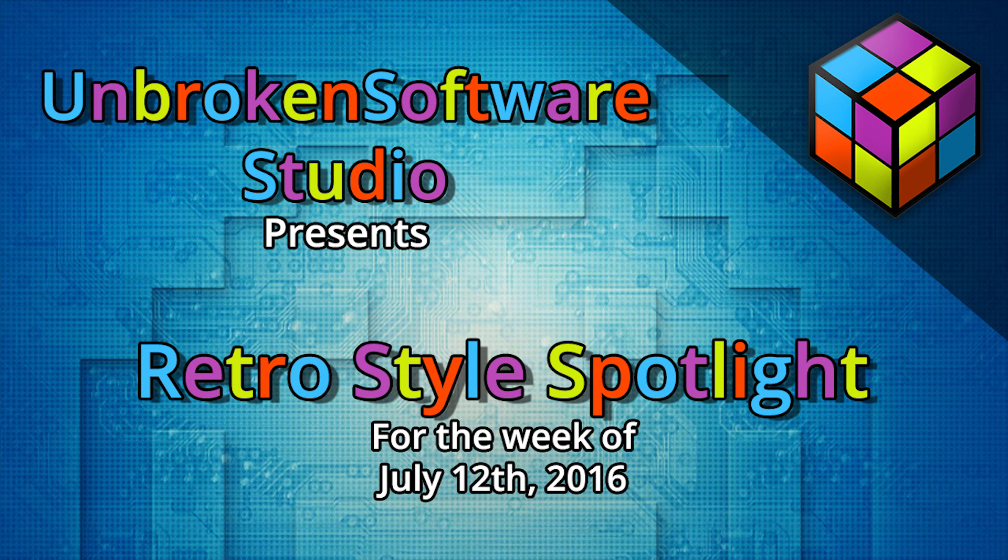How is it going, retro people? My name is Brad, this is Retro Stop Spotlight, and this is your news, notes, history, and retro games to play for the week of July 12th, 2016.